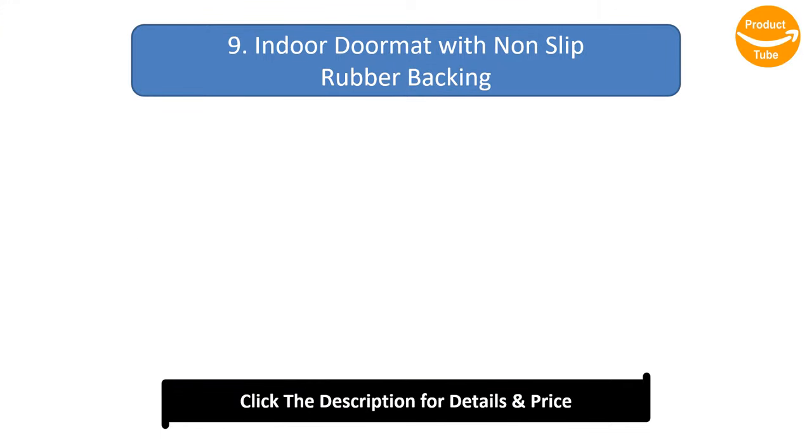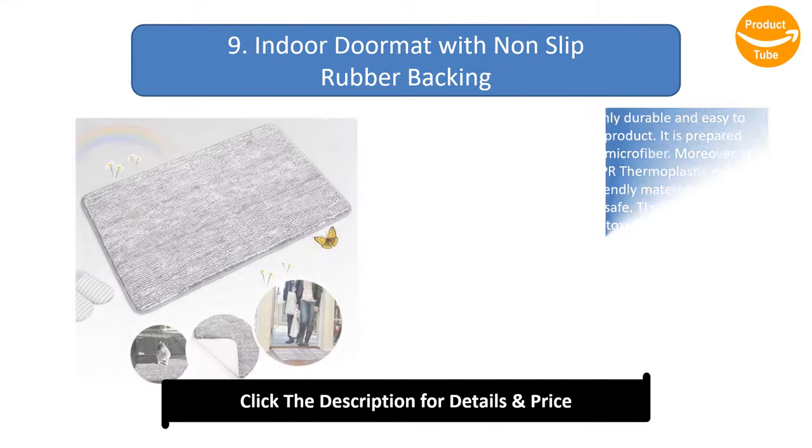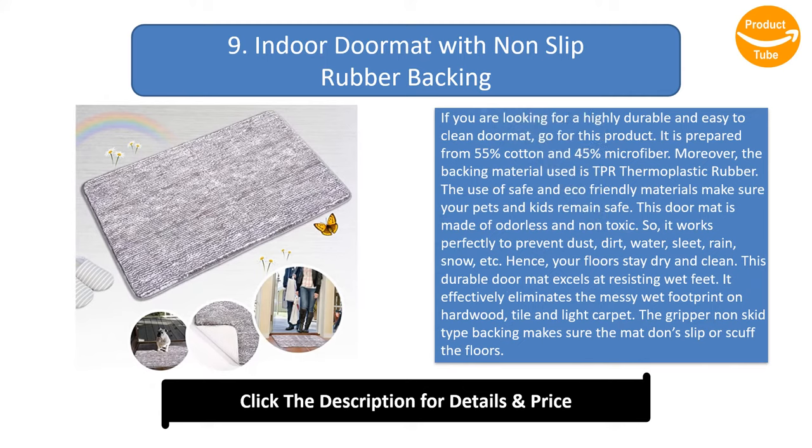Number 9: Indoor Doormat with Non-Slip Rubber Backing. If you are looking for a highly durable and easy to clean doormat, go for this product. It is prepared from 55% cotton and 45% microfiber. Moreover, the backing material used is TPR thermoplastic rubber. The use of safe and eco-friendly materials makes sure your pets and kids remain safe.